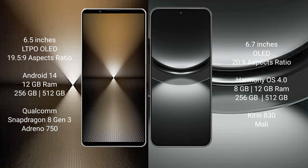Sony Xperia 1 Mark 6 comes with 12GB RAM and 512GB or 1TB internal storage, Qualcomm Snapdragon 8 Gen 3 processor, and Adreno 750 GPU. Huawei Nova 12 comes with 8GB RAM and 256GB or 512GB internal storage, Kirin 830 processor, and Mali GPU.